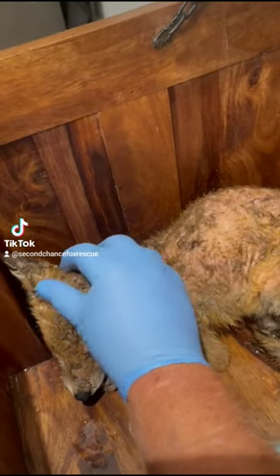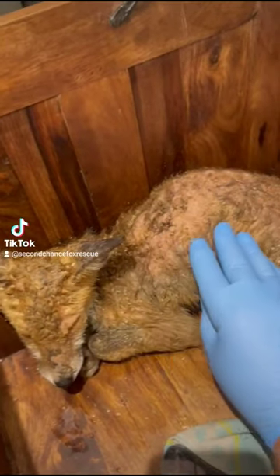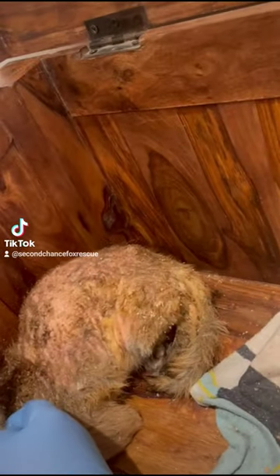Many of the foxes that come to us suffer from mange, so let's talk about the recovery process. This was Peppa when she arrived — an absolute state.